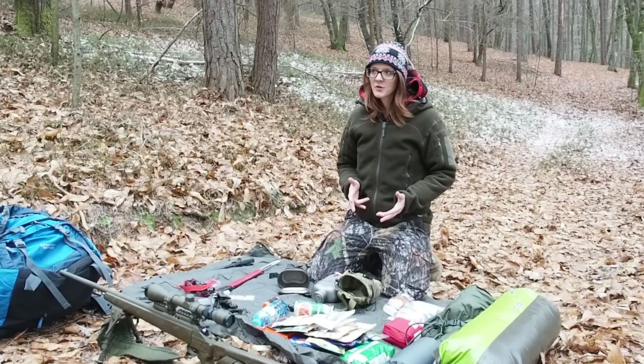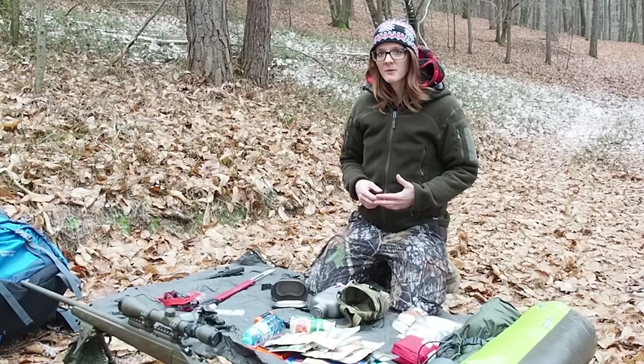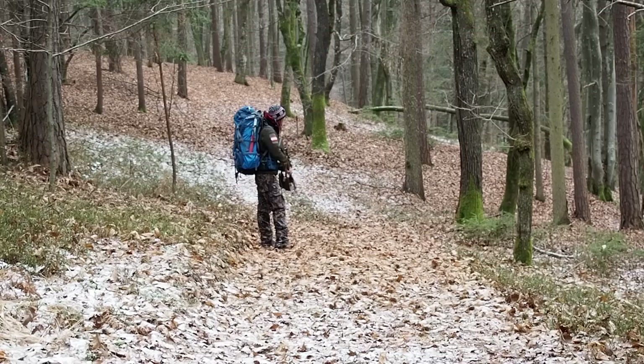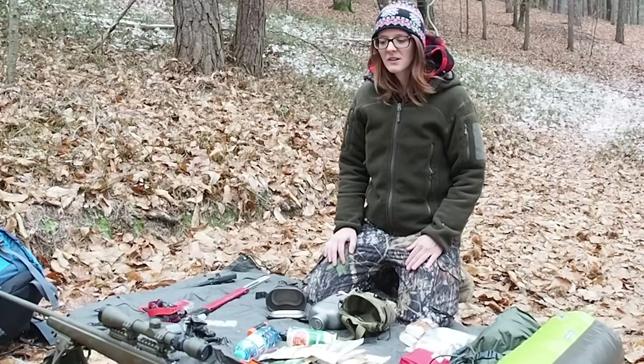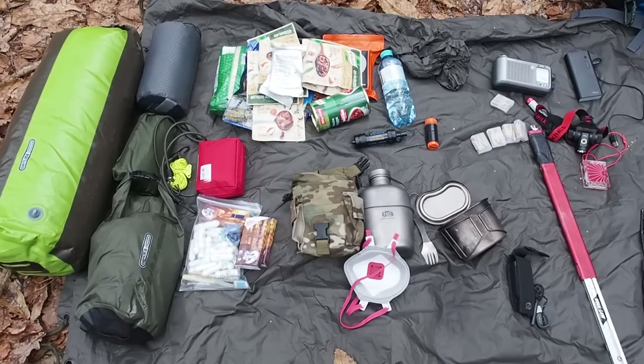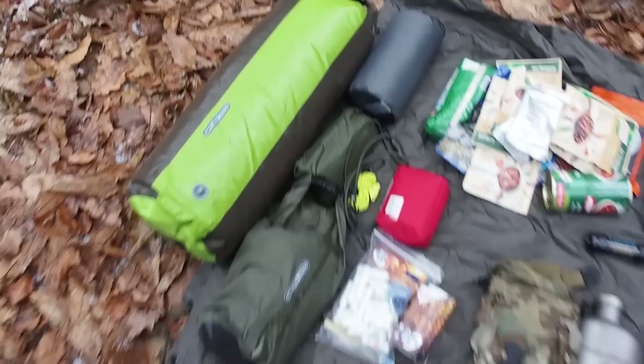I have watched a ton of bug out bag videos on YouTube and most of them are very good, but a lot of them carry too much unnecessary stuff. Today I want to show you the essentials that belong in a bug out bag. And although I'm just taking the essentials, you can see that my bag is already pretty big and bulky. You have to bear in mind that you still have to walk maybe miles into the wilderness to reach a safe place or your bug out spot.